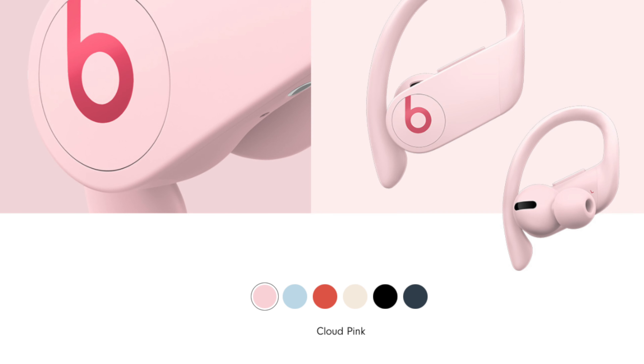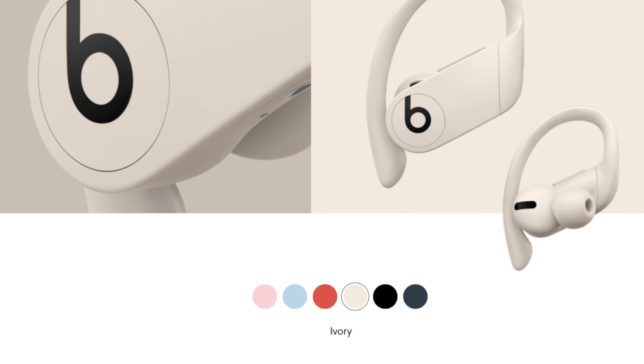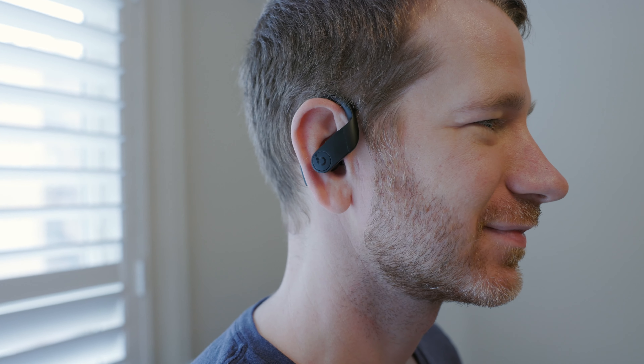They also come in six colors: cloud pink, glacier blue, lava red, ivory, black, and navy. The device has one button with play and pause — if you tap and hold you can activate Siri — and then it has a rocker for controlling volume.